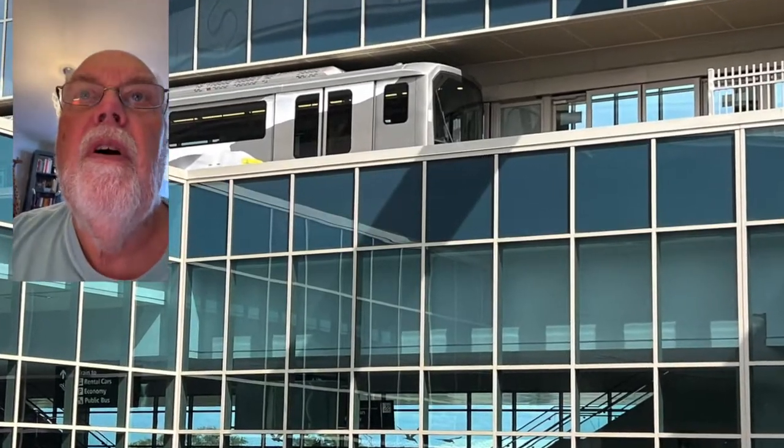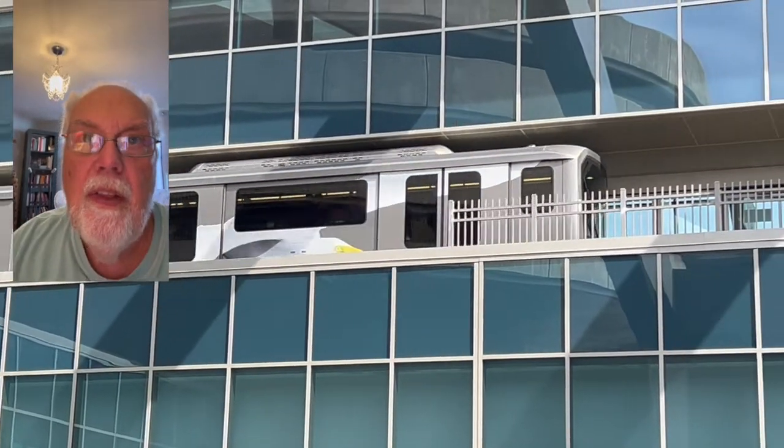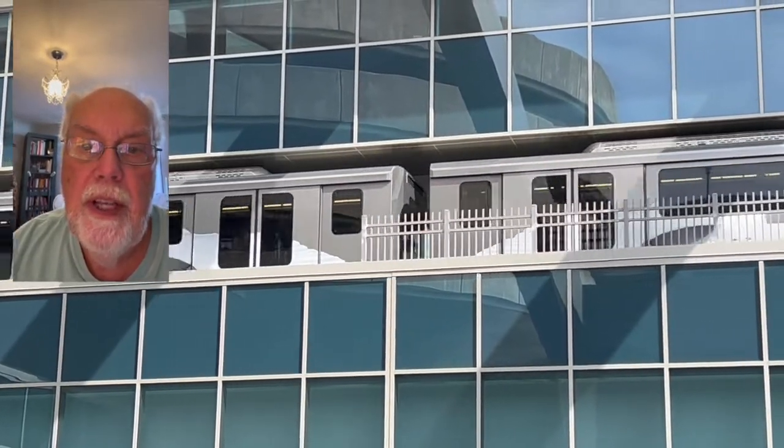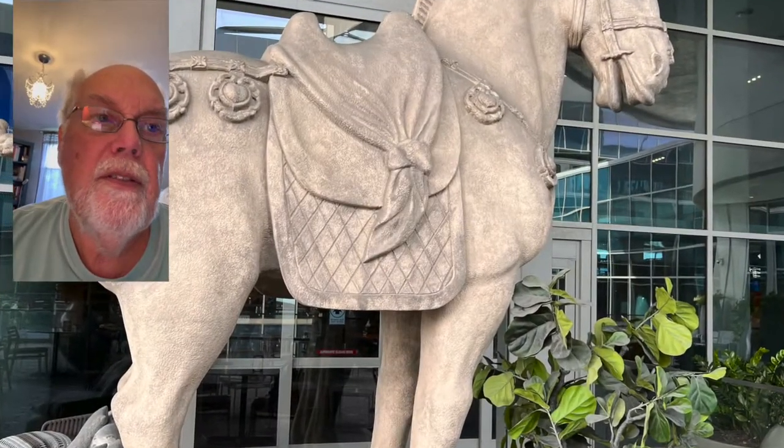As we started our trip to England in Tampa, Florida, this is the people mover that takes you from the Tampa main terminals out to the long-term parking. Look at the architecture in Tampa.